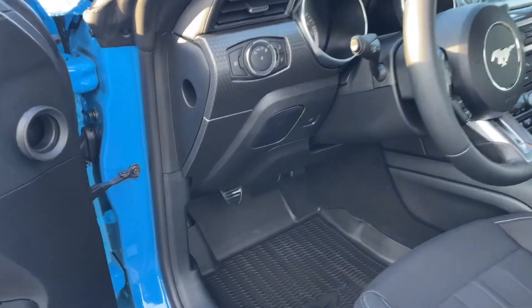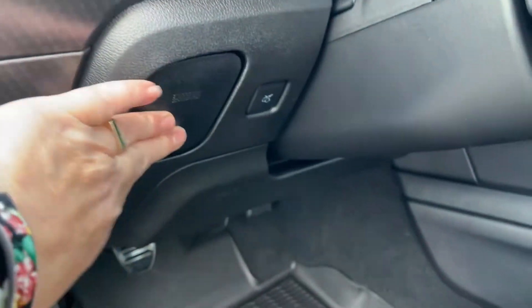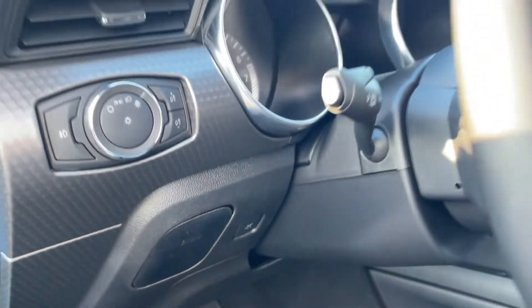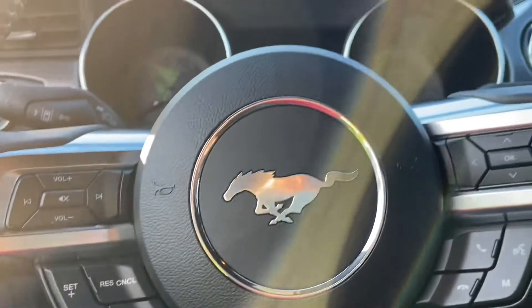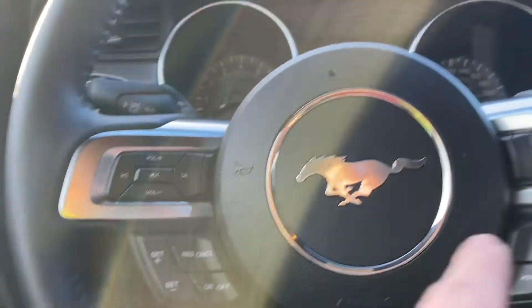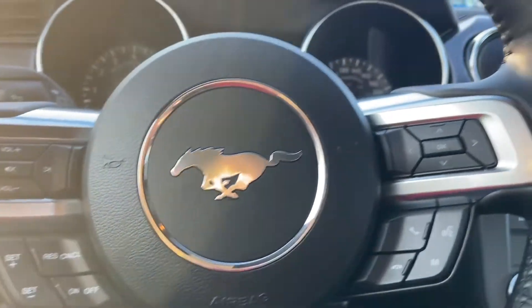All-weather mats on the floor, and you have a little cubby to put items — just press and it'll pop out. Then you have the release for your trunk. On the face of the steering wheel, of course, is your iconic pony. You have your volume, cruise control, media and dash controls, as well as hands-free dialing.